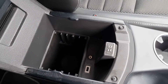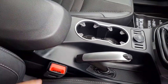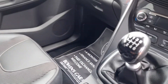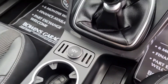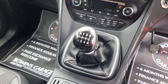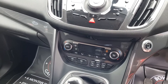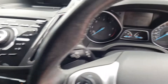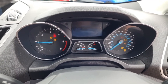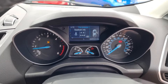Underneath the armrest you've got a USB and auxiliary port along with some storage, a couple of cup holders in front, normal manual handbrake, and a 12-volt socket. Then you've got your six-speed manual gearbox. We'll just start the car up — there's your mileage, fifty thousand three hundred and forty-five miles.